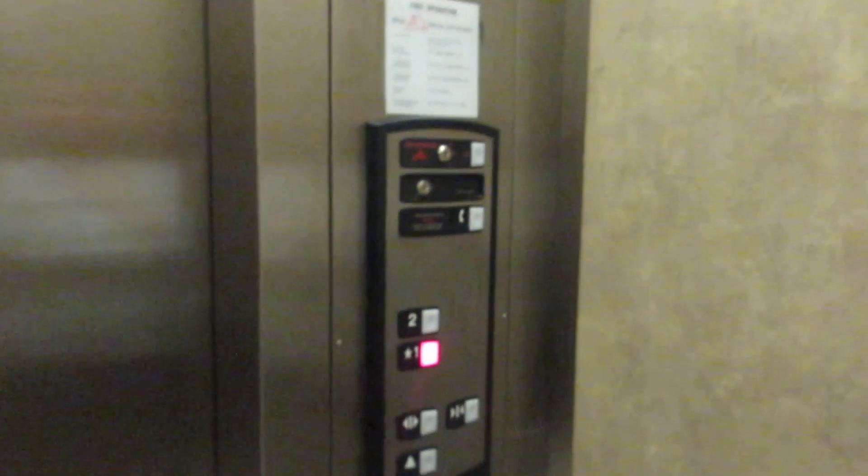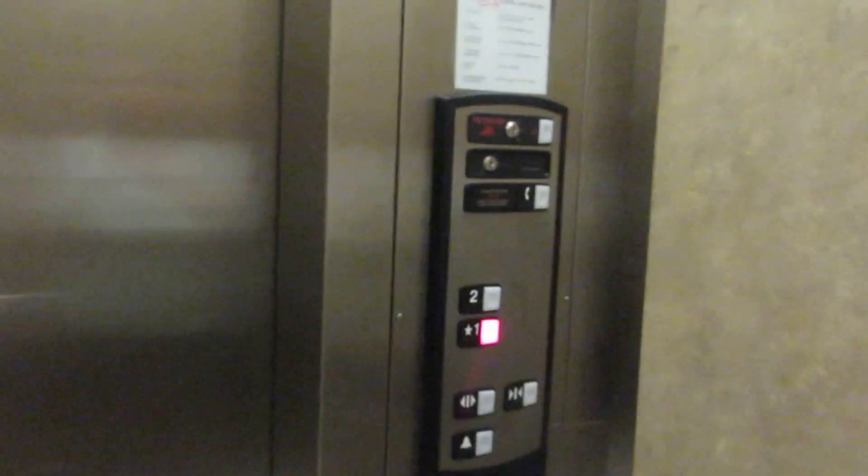All right, we're going to end this at 1 because I think this is a private elevator. At least we got a round trip. Anyway, that's it. See ya, Cassie.